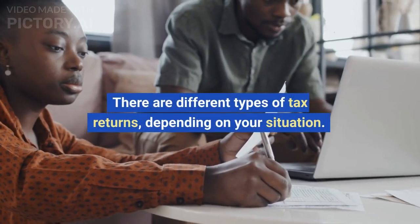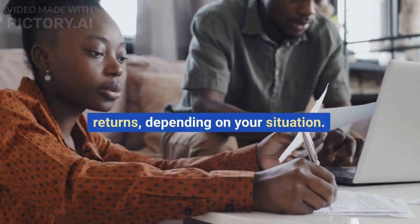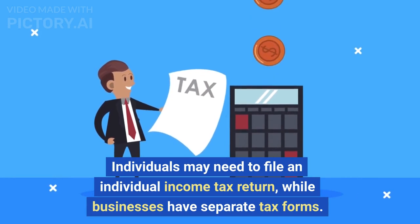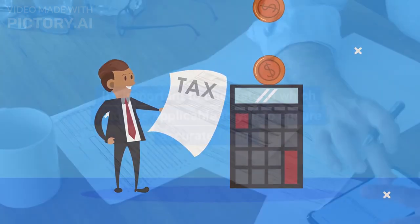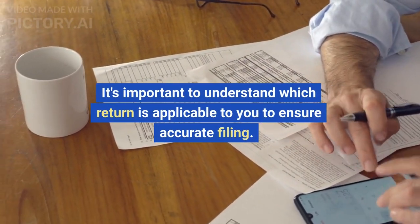There are different types of tax returns, depending on your situation. Individuals may need to file an individual income tax return, while businesses have separate tax forms. It's important to understand which return is applicable to you to ensure accurate filing.